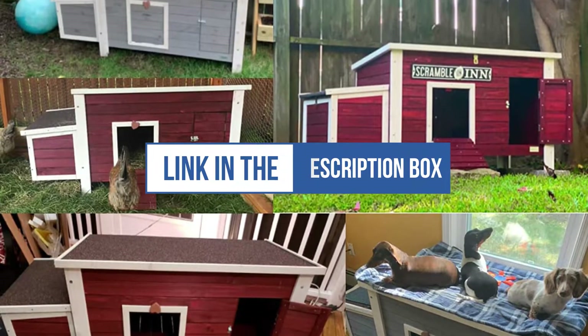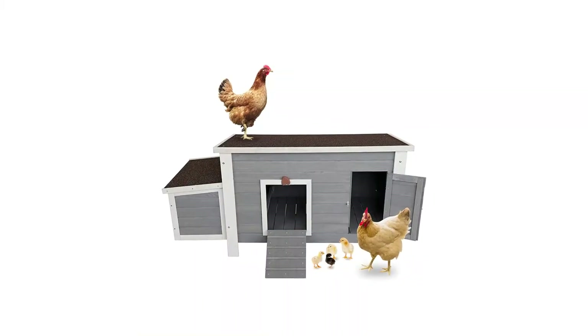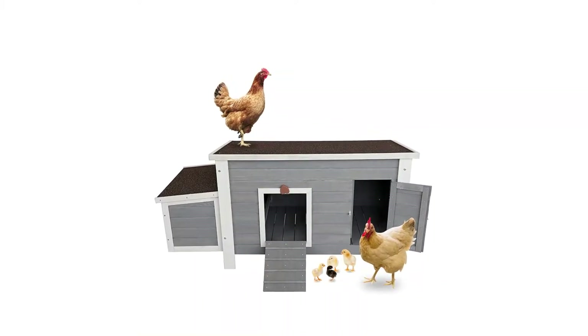However, assembly for this model is fairly easy, given that it comes with clear instructions and the holes in the structure's walls are pre-drilled.